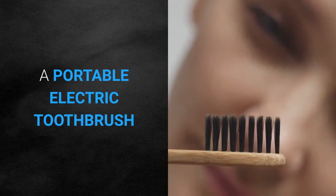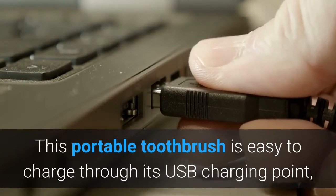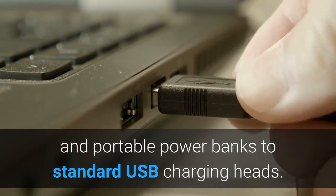A Portable Electric Toothbrush. This portable toothbrush is easy to charge through its USB charging point, designed to fit everything from laptops and portable power banks to standard USB charging heads.